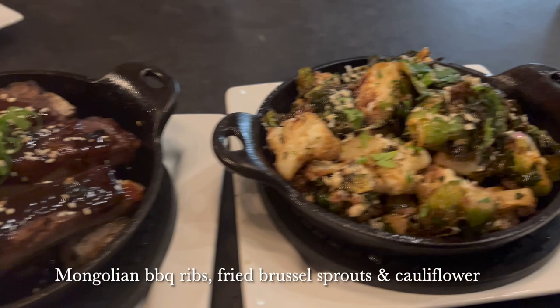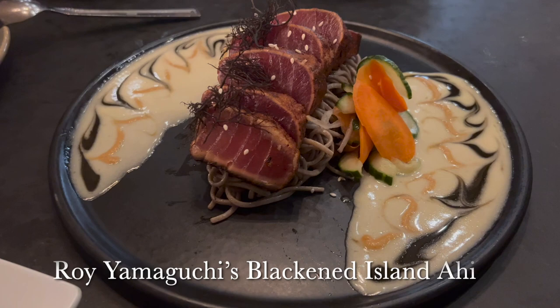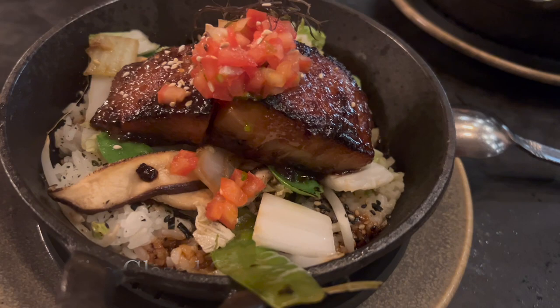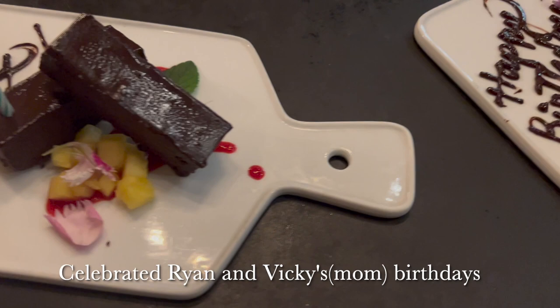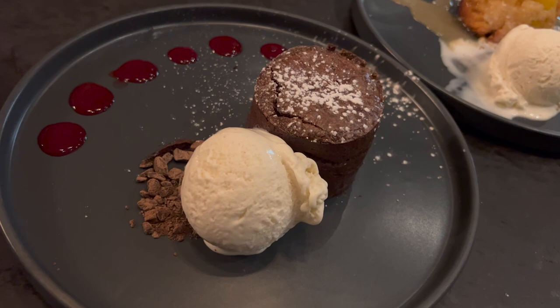We had dinner at Eating House 1849, which features Hawaiian fusion cuisine by acclaimed chef Roy Yamaguchi. For starters we had Mongolian BBQ ribs, fried brussels sprouts, and cauliflower, followed by sizzling ribeye tataki. Ryan had the blackened island ahi, while I had the miso glazed cod. We finished with chocolate cake for our two birthday celebrants, pineapple upside-down cake, and a melting chocolate soufflé cake.